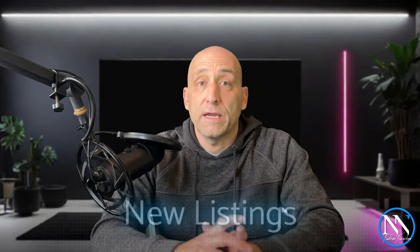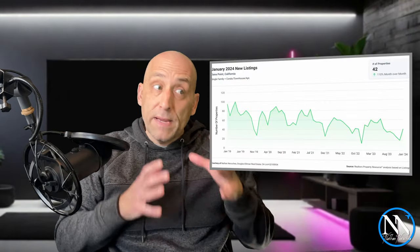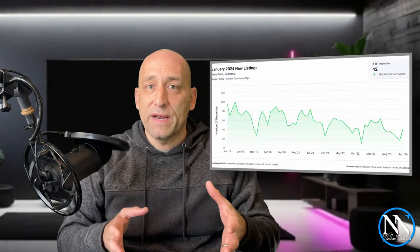Now let's jump into the metrics that might help us see where the Dana Point market is headed going forward. For new listings, Dana Point saw 42 new listings hit the market. That's a big month-over-month bump of about 110%. Even though it sounds like we're about to solve the inventory crisis, keep in mind that that includes a lot of listings that were put into a hold or a withdrawn status over the holidays. It's good news, but it's not really unheard of when we start the year.